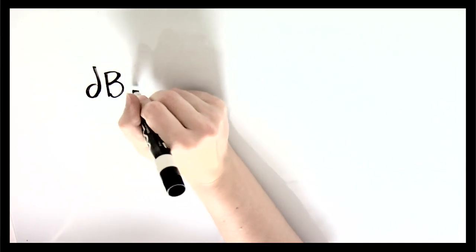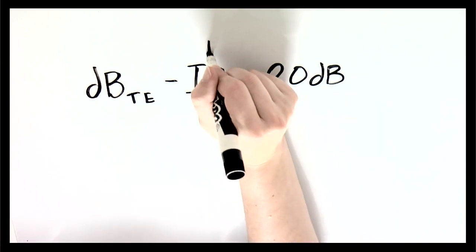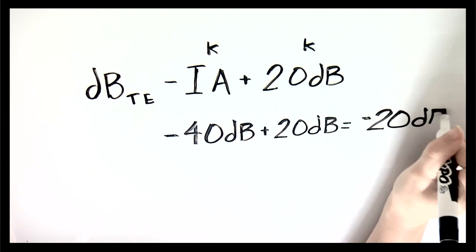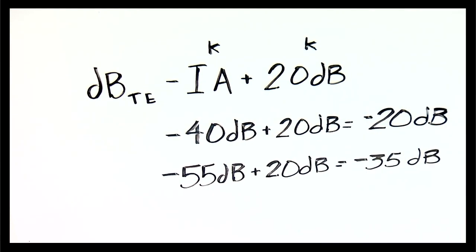The next thing we're going to do is word recognition testing. Because word recognition is performed at supra-threshold and because speech is a broadband signal, and because most hearing losses tend to be sloping configuration, we generally always need to mask. To determine masking level, follow this formula: take the presentation level of the test ear, subtract the interaural attenuation of the transducer you are using, then add 20 dB as a buffer. If your clinic always uses headphones, the masking level equals the presentation level minus 20. If you use inserts, the masking level equals the presentation level minus 35 dB.